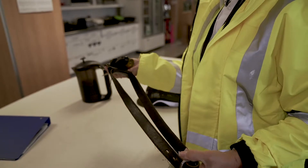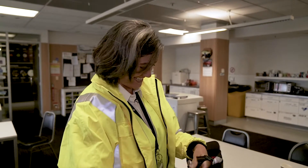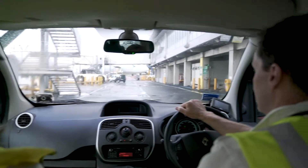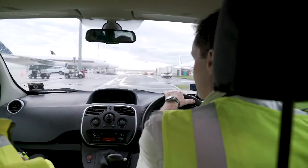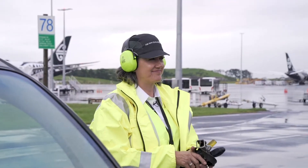We've got the trusty toolkit. Can we fix it? Yes, we can. We're going out to our layover, so we're going to move away from the terminal and over to where the aircraft has come in and the passengers will be offloading onto the buses.